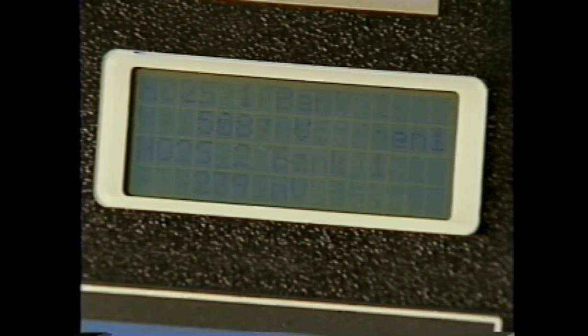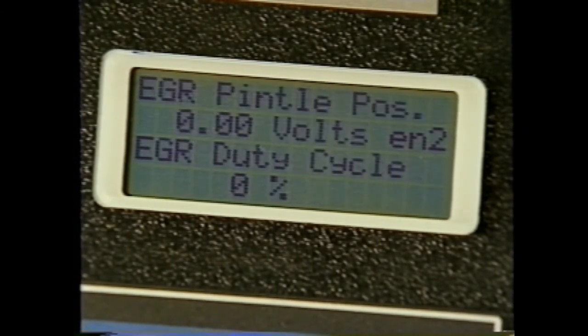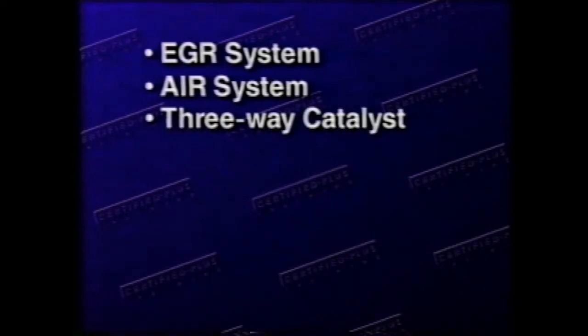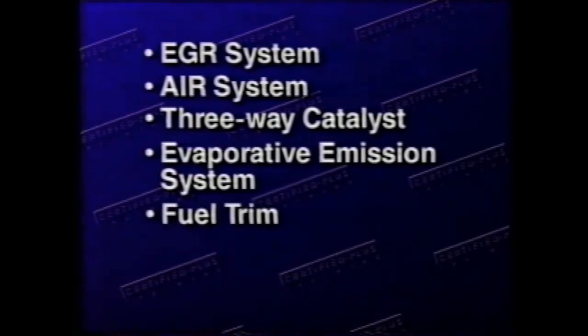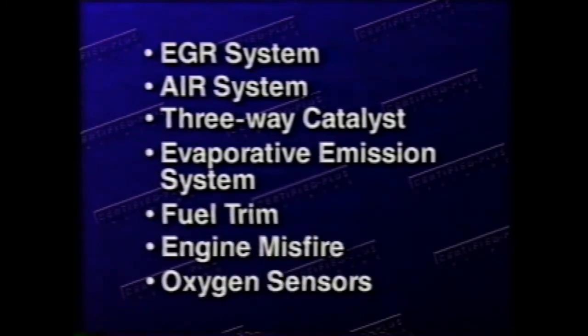While OBD1 was concerned primarily with drivability or engine performance, OBD2 also monitors the vehicle's emission systems. OBD2 regulations require onboard diagnosis of vehicle components and systems that can affect emissions. In some cases this will require only recalibration of existing OBD1 technology, but more often it will require development of entirely new diagnostic methods. OBD2 will also make use of additional software and electronic sensors to monitor the vehicle's various emission control systems.